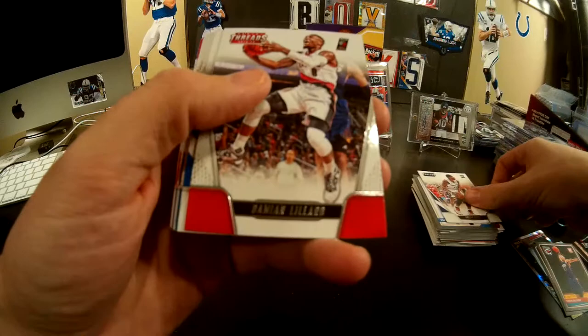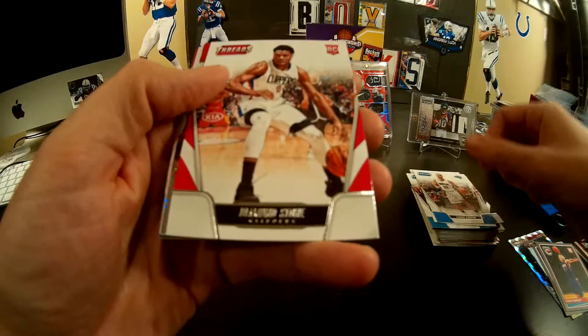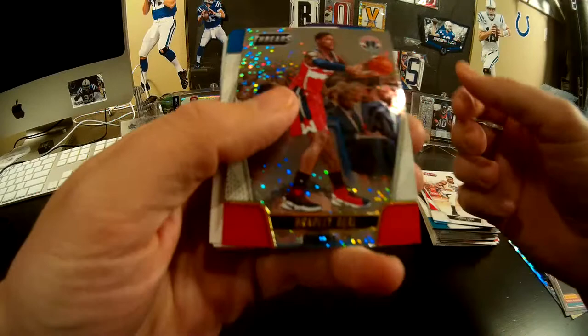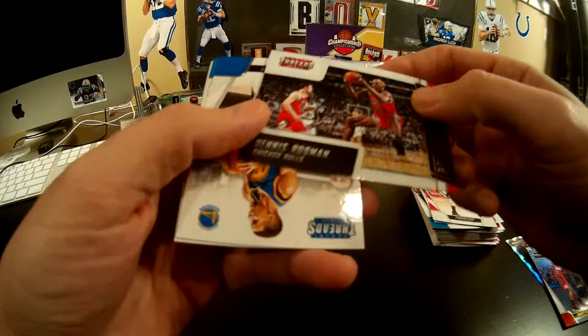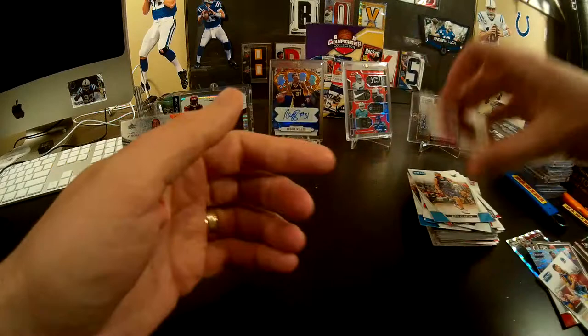Thanks for following along with us. Rookie on top — Shake Diallo. There's a lot of rookies in this. Diamond Stone. Panini Threads, Bradley Beal. Board of Directors, Dennis Rodman. Steph Curry — why couldn't you have been the shiny one? That's it.